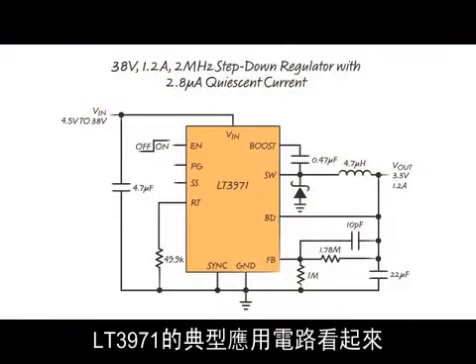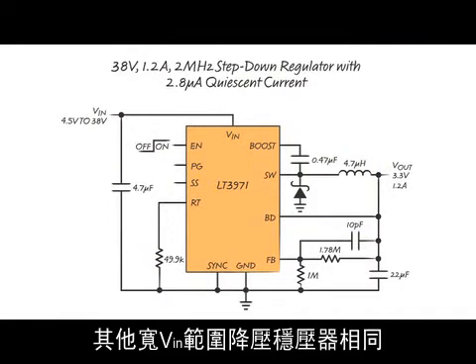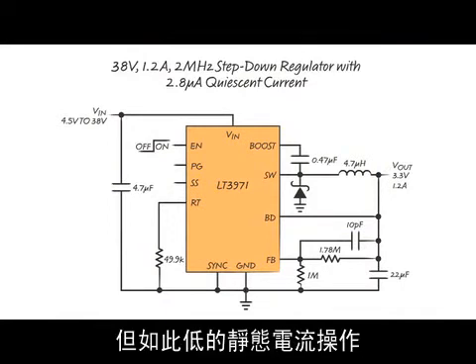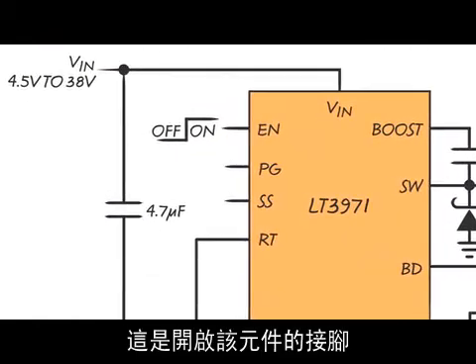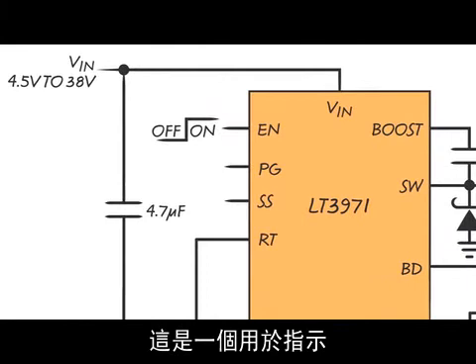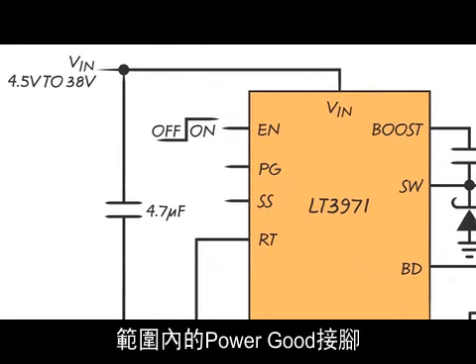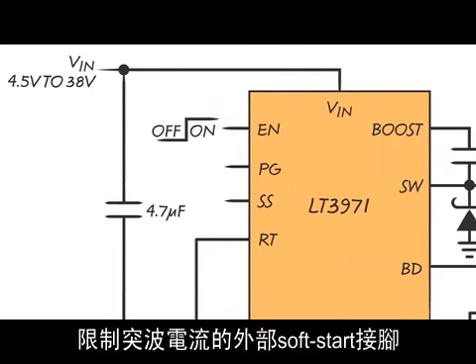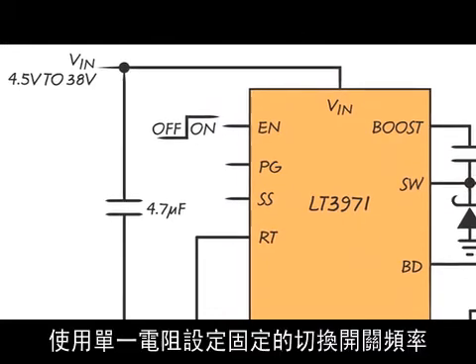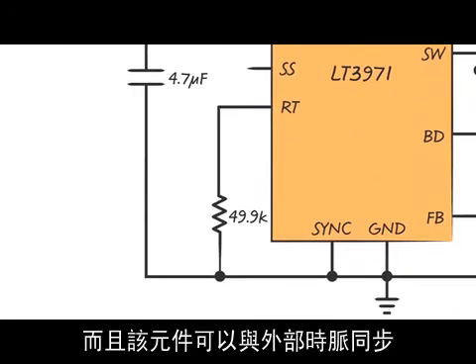The LT3971 typical application circuit looks like many of Linear's other wide input voltage range step-down regulators, and no features have been sacrificed for the low current operation. There is an enable pin to turn the part on and off, a power-good pin that indicates when the output has come within 10% of the regulation value, an external soft-start pin to limit inrush current on startup, and a fixed switching frequency programmed using a single resistor with the ability to synchronize to an external clock.